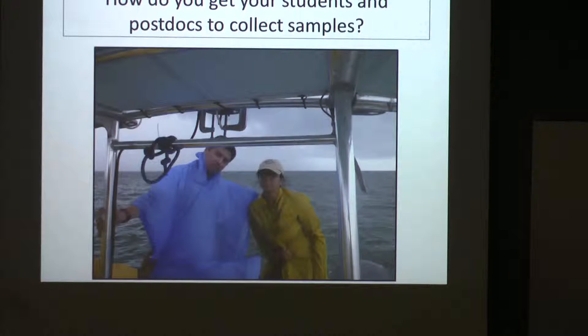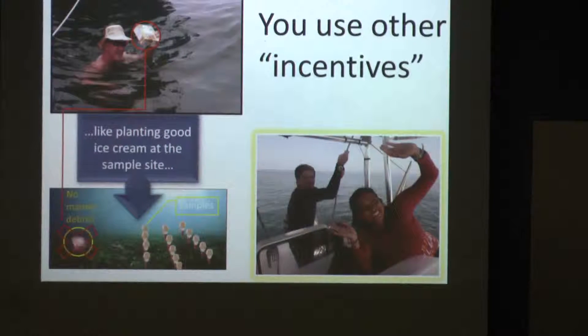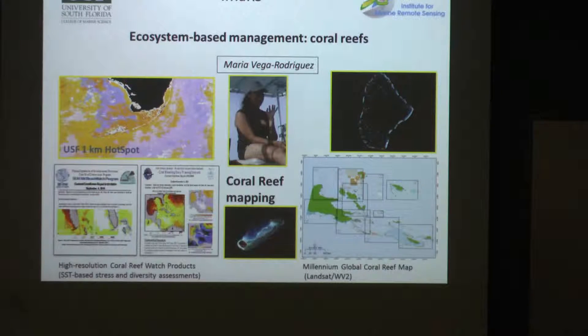Now, if you have a bunch of students and postdocs who don't want to get in the water and don't want to sample, what do you do? We offer travel — you can go to faraway places like Key West. We also teach an ocean policy course that counts for credit. And we offer people ice cream. We plant samples at the bottom of the ocean where you can go pick up your samples of ice cream, and then they get happy. So then they generate lots of data.